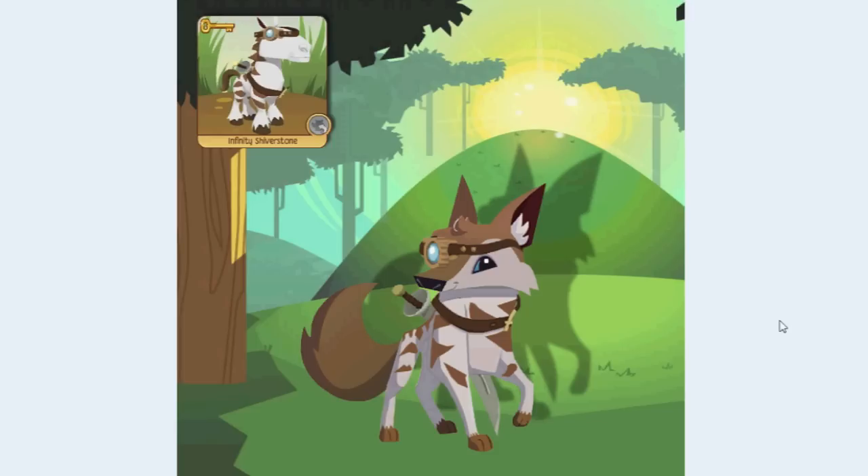Up next is Julian. I think his turned out really awesome. Got his sword, got his monocle, did all of these cool little patterns on his coyote. That's one of my favorites. I really like that a lot.